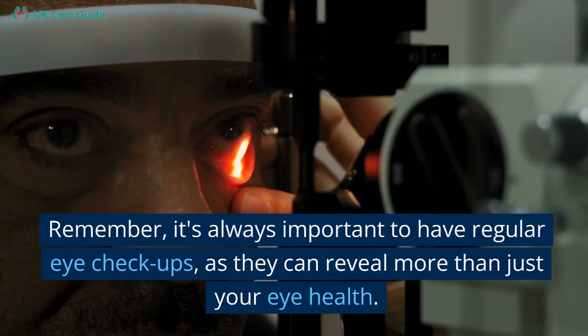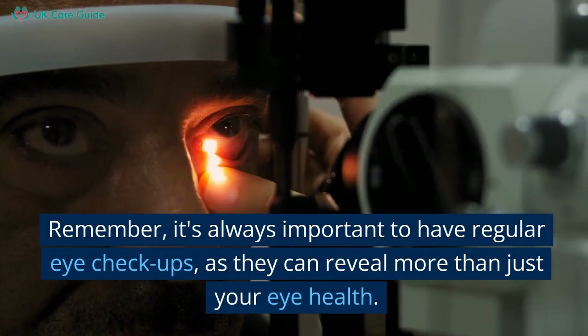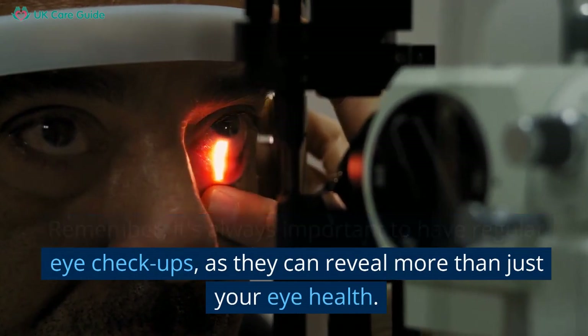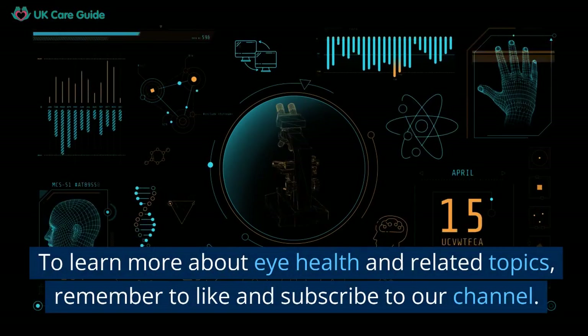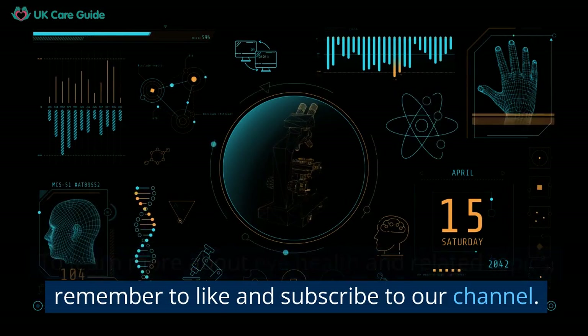Remember, it's always important to have regular eye check-ups, as they can reveal more than just your eye health. To learn more about eye health and related topics, remember to like and subscribe to our channel.